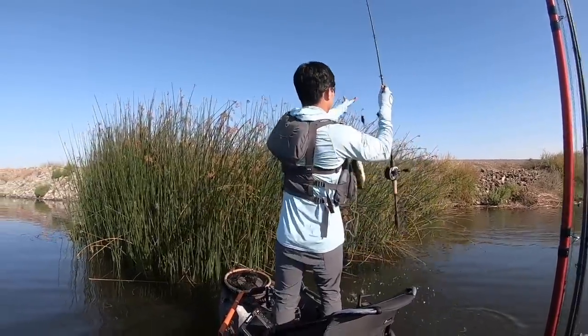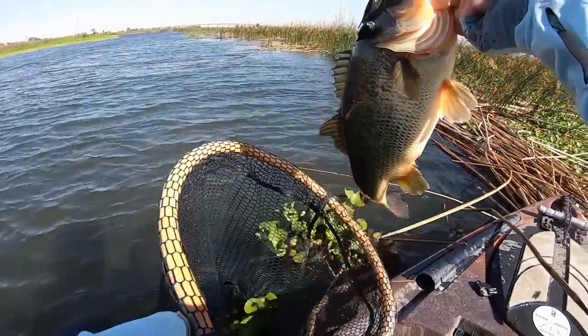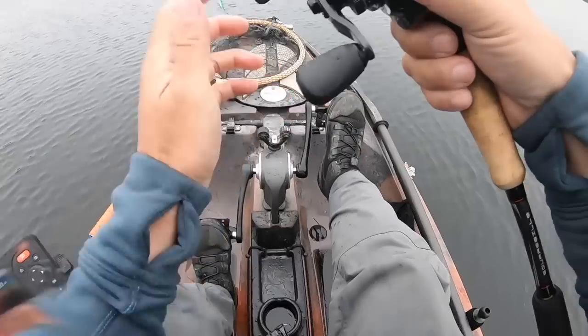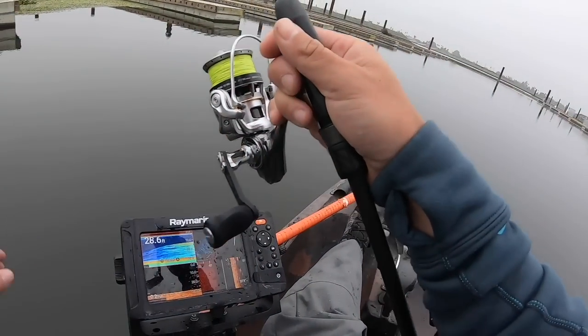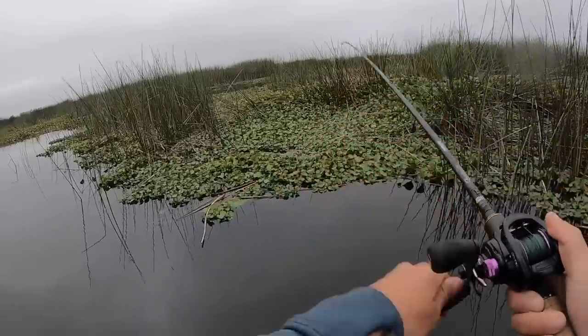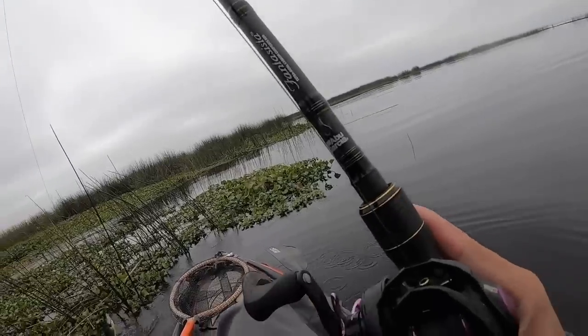In the spring and summer the bite is wide open — you can catch them on a lot of different baits, different presentations, and they're not as picky. This time of year it's not an open bite. More often than not they're going to be very specific, honed in on one certain bait or presentation, maybe even a color. The other day we tried everything and the one bait I didn't think we'd get bit on turned out to be the pattern — the punch bait, a three-quarter ounce tungsten weight with a little Pit Boss, thrown into the hyacinth mats.